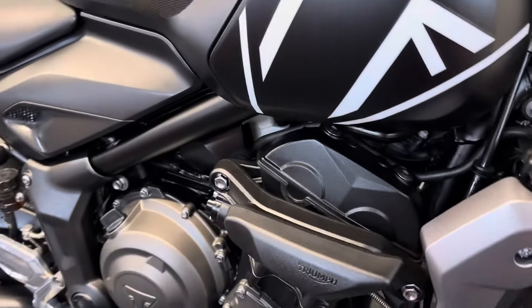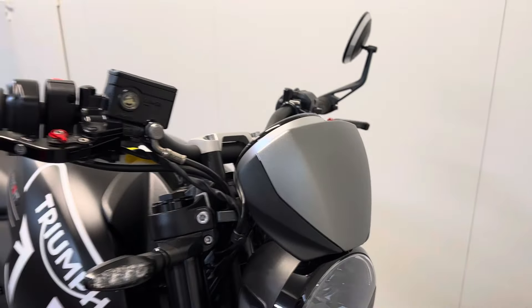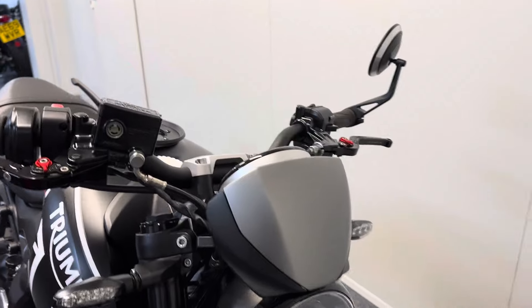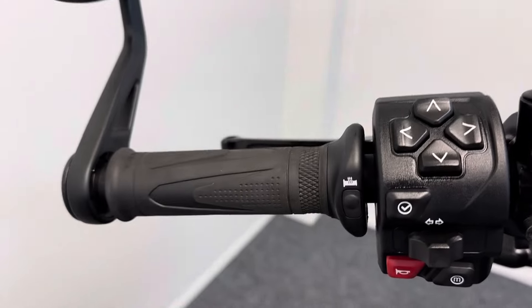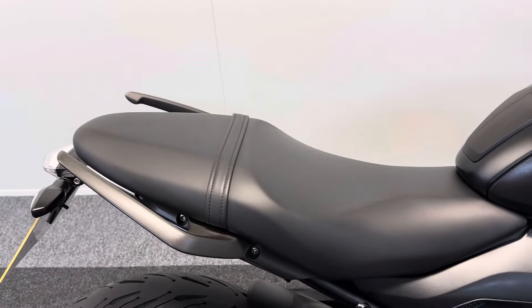Also has the genuine Triumph frame sliders, and there's a nice little fly screen there that really does tidy the front end up. It also has the genuine Triumph heated grips, as you can see, along with the nice rear grab handles.